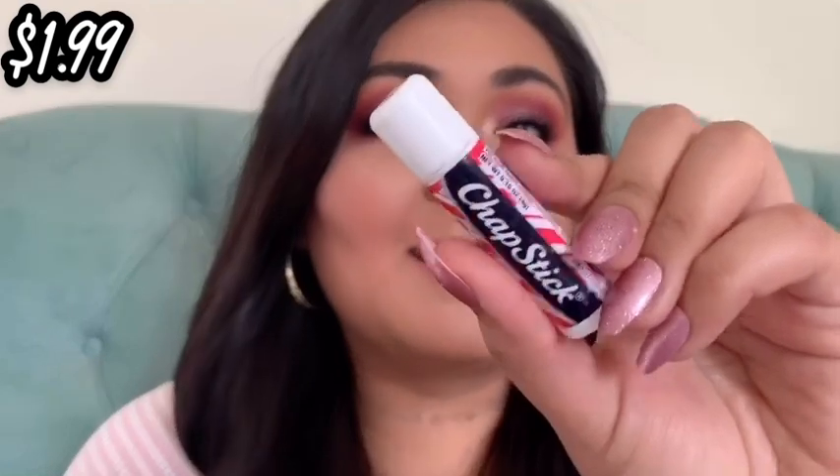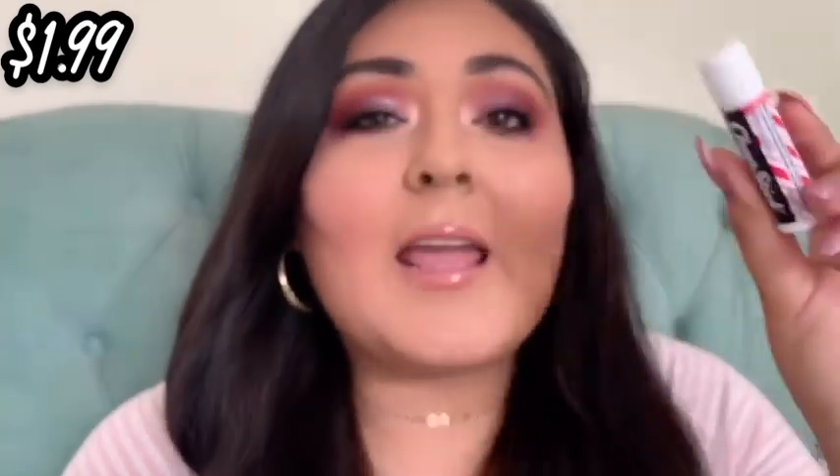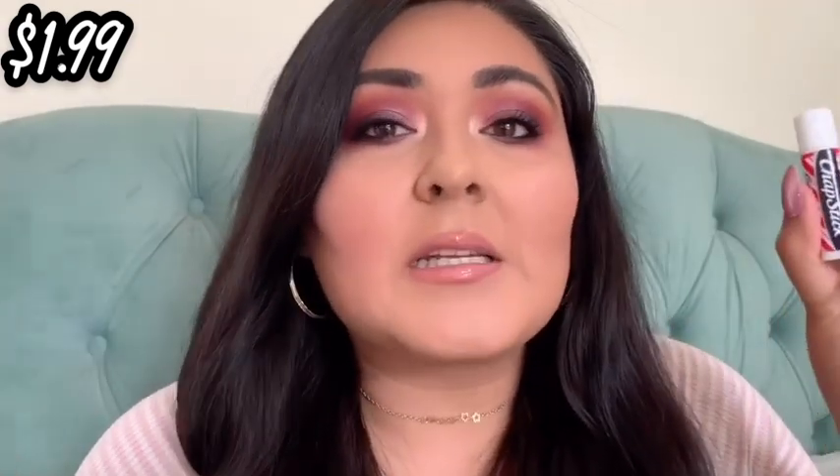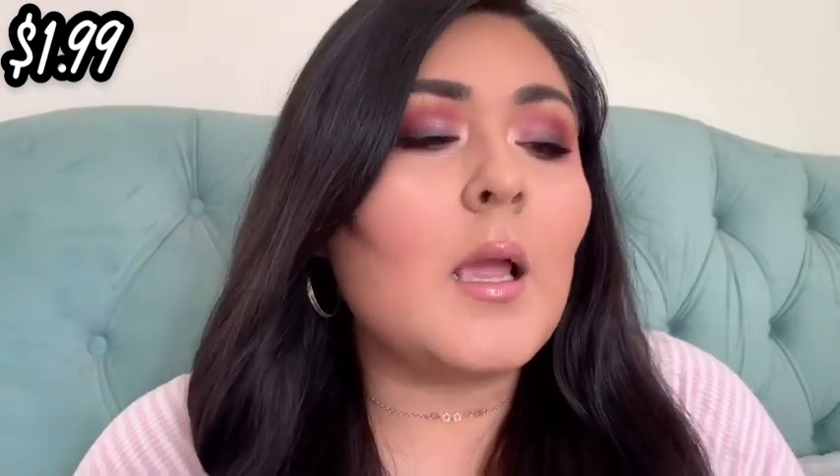We always start off with chapstick. This is a chapstick in Candy Cane. I have a bunch of these because a couple weeks ago we went to Big Lots when everyone was buying all the water and toilet paper. I saw a big pack of these and grabbed them because my lips are so dry. I was cleaning my room — once I'm in the zone I'm in it — and I didn't put any chapstick on all day. My lips are still feeling the effects. I have several of these so you'll be seeing them in future empties videos, but I did finish one this month.